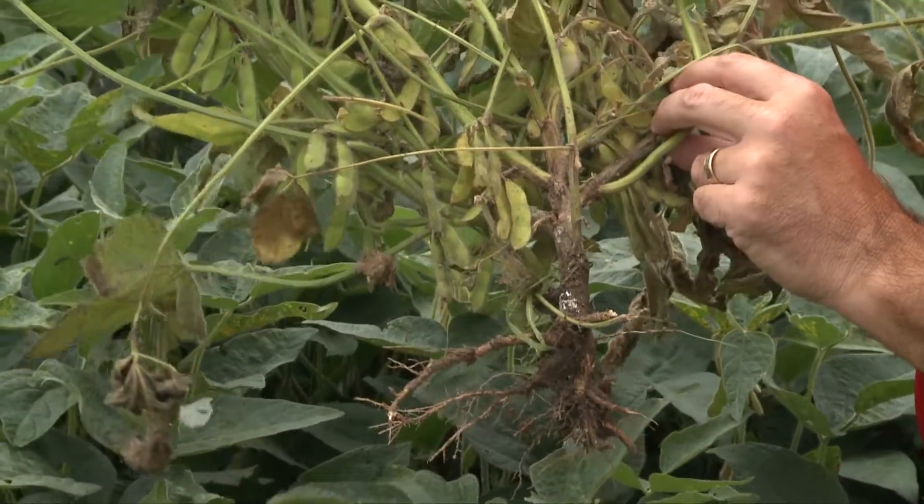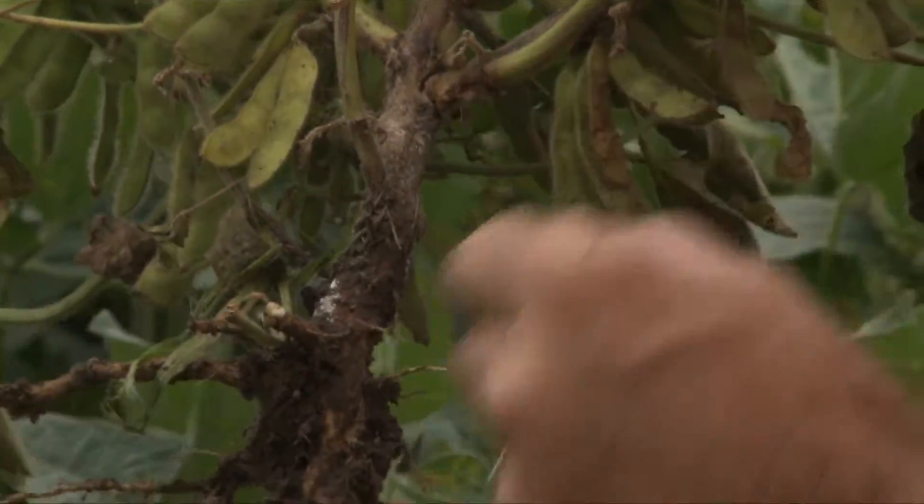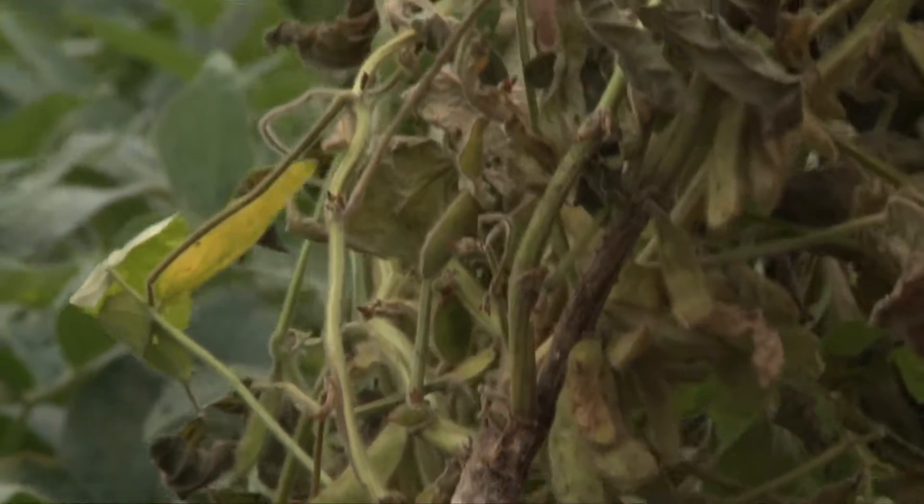Phytophthora root and stem rot is a disease that will have some history in the field — you'll have significant stand loss anytime you have wet years. It's one that can kill the plant at any time, from the seed stage all the way up through reproductive stages, anytime there's flooding or wet conditions in the field. You'll see that dark stem base on the outside from the soil line working its way up. In those fields, make sure you've got good protection for Phytophthora. You can also use resistant varieties, and hopefully they've got some resistance in that field along with a good seed treatment.